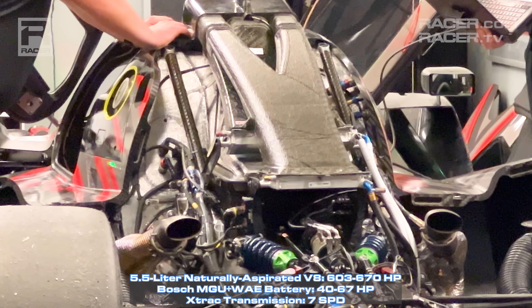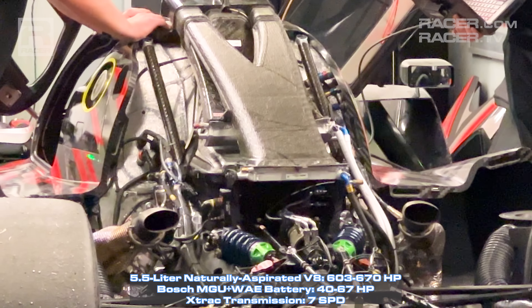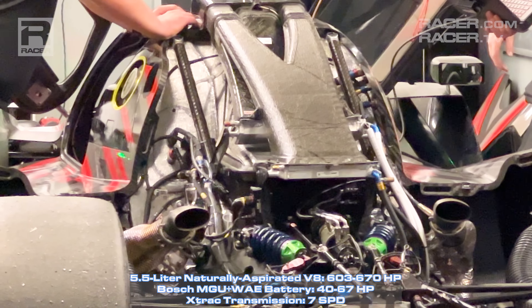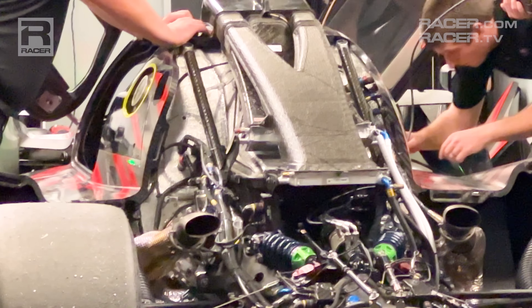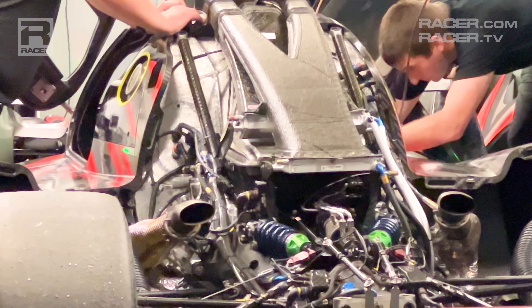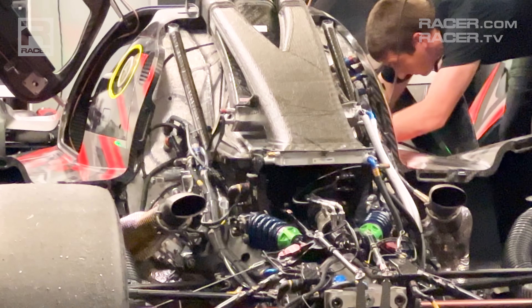The work of magicians can be heard when the raging VLMDH motors by. Despite being the biggest engine in GTP by a considerable margin, the hybrid Cadillac revs higher to 8,800 RPMs than all but the Acura, while making its class-capped peak of 670 horsepower.